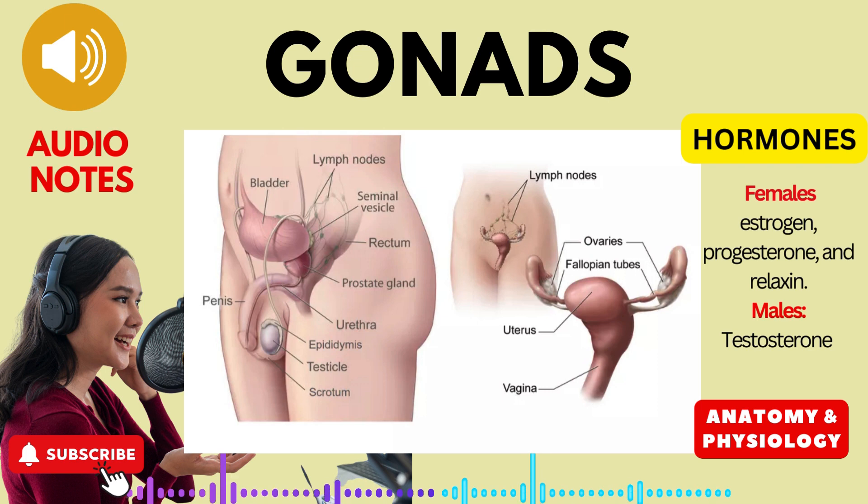Gonads, whether ovaries in females or testes in males, play a crucial role in our reproductive systems and the development of secondary sexual characteristics. The hormones they produce — estrogen, progesterone, and relaxin in females and testosterone in males — orchestrate a complex interplay of physiological changes, ensuring our bodies are equipped for reproduction and the expression of our gender identity. Understanding the intricate mechanisms of gonads and their hormones provides valuable insights into the remarkable processes that shape our bodies and influence our overall well-being.